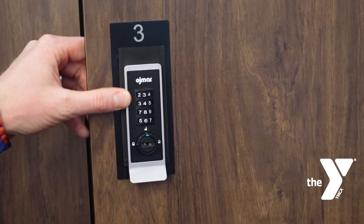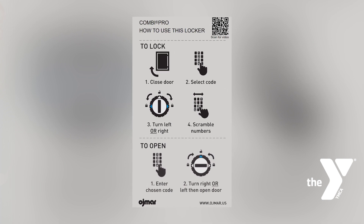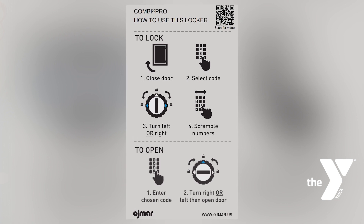The locks we currently have aren't super easy to use. I think a lot of people are going to benefit from the easier-to-use locks, because even I have to go read the instructions to figure out how to use these ones. It's going to be very beneficial — and all without having to replace all the locker doors with new doors with the new locks on.